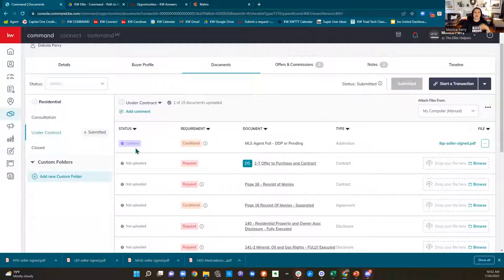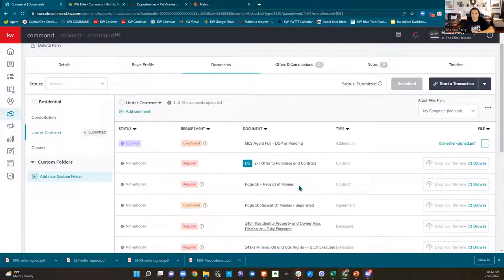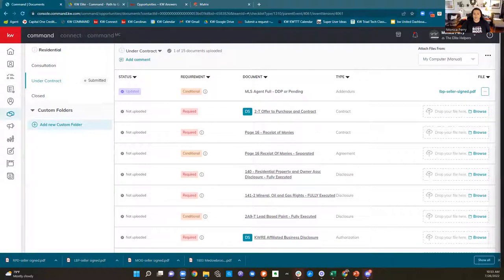Your goal is for your consultation folder to be completely approved, and then you never have to go back into it again. If they made an offer on five different houses, your buyer agency and working with real estate agents documents didn't change — they're approved and out of your way. So now you're only working in your under contract folder. Per North Carolina real estate commission guidelines, you have 72 hours to turn in your documents to your broker in charge. That is not a KW rule — that is a North Carolina real estate commission rule.